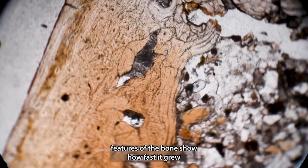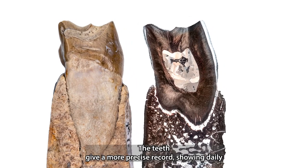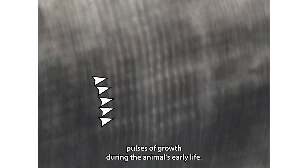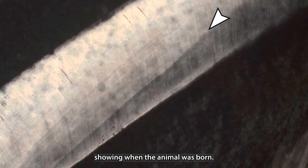Features of the bone show how fast it grew and how many years old it was when it died. The teeth give a more precise record, showing daily pulses of growth during the animal's early life. The teeth also record a birth line, showing when the animal was born.